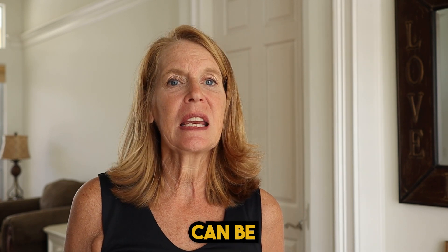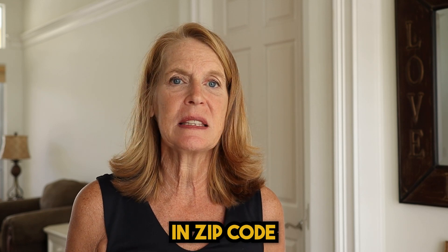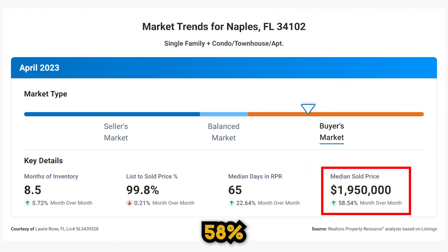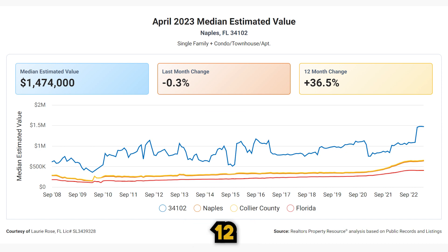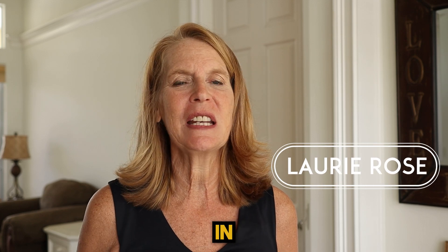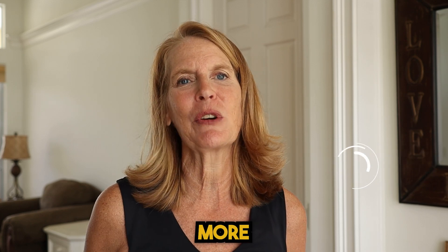Some of the hottest real estate can be found downtown Naples — that's the city of Naples in zip code 34102. Prices were up in this area 58% from March to April, and home values over the last 12 months increased 36.5%. I'm Lori Rose, a real estate agent based here in Naples, Florida. Let's get into some more stats.